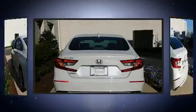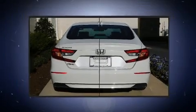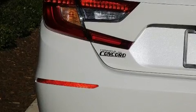A turbocharger is also included as an economical means of increasing performance. Top features include remote keyless entry, a tachometer, fully automatic headlights, and air conditioning.